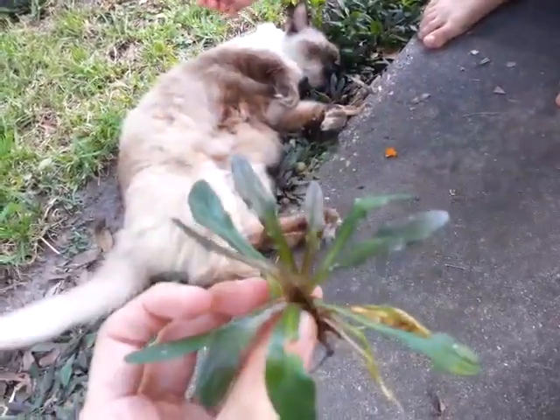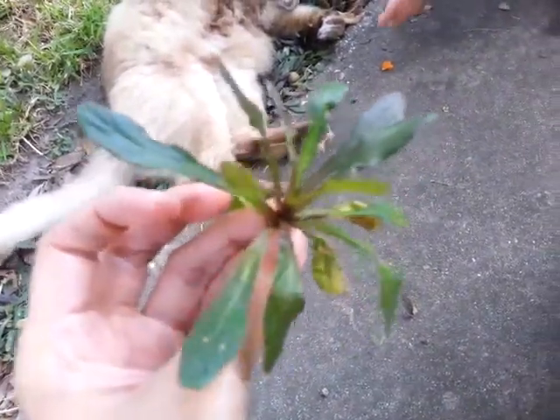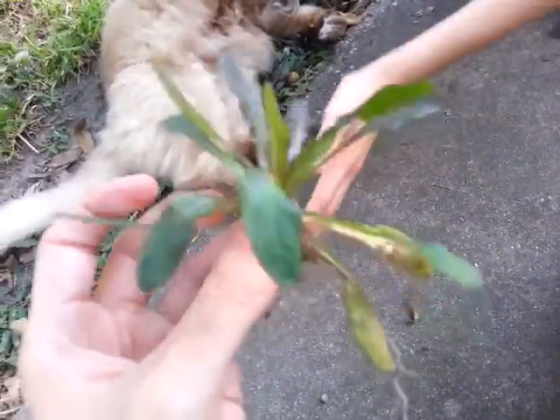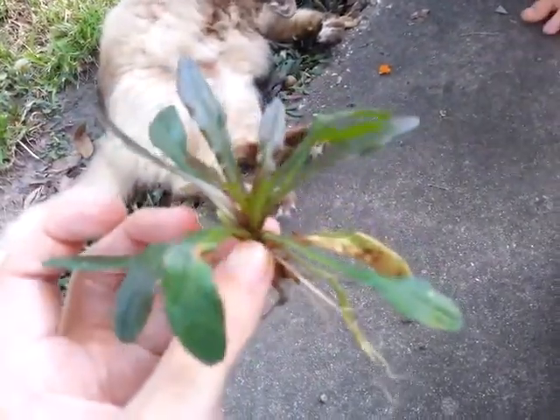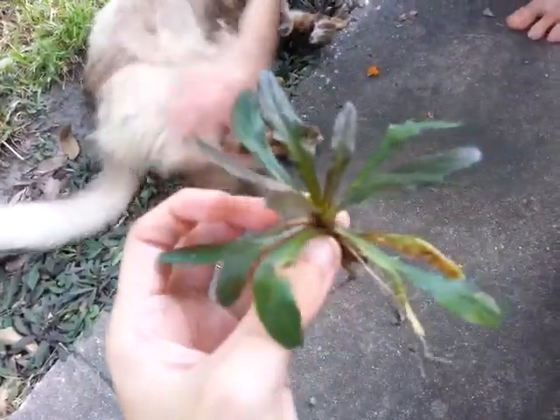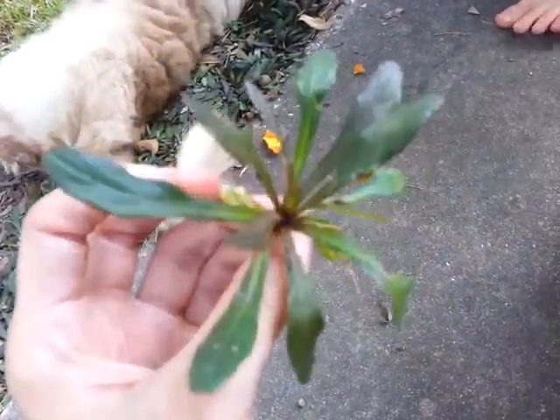Even if somebody does that, go make sure you check it yourself. Check the data. Always do research before you try any plant, even if it's like the best expert in the world. I'm pretty sure you have to prepare it in some form. I think it's supposed to be good for the heart maybe too. But again, go do research - I have no earthly idea.